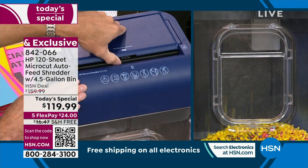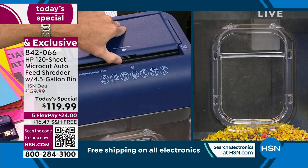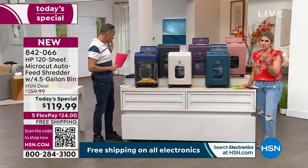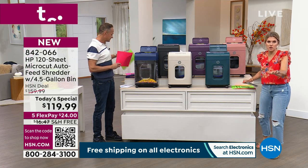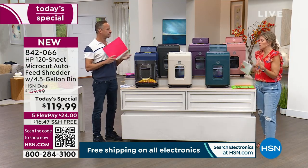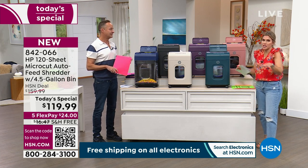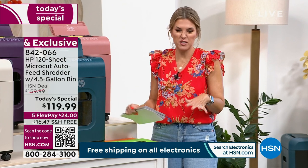But this auto feeder is what really makes it — this is why I made the purchase when it was $160. It's worth every single penny. I love when I fell in love with shredding, it became so easy. I'm a declutterer; I don't like junk anywhere. It starts piling up on your countertop, your kitchen, your offices, in the attic, in the closets.